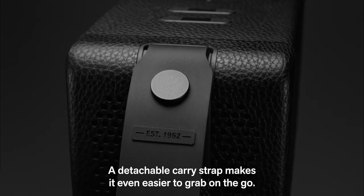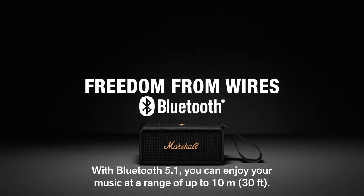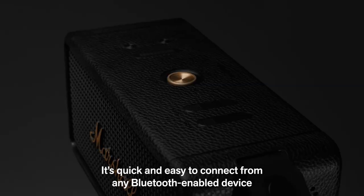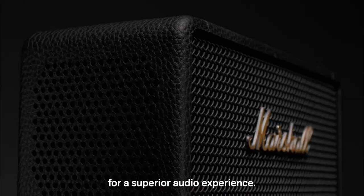A detachable carry strap makes it even easier to grab on the go. With Bluetooth 5.1, you can enjoy your music at a range of up to 10 metres, 30 feet. It's quick and easy to connect from any Bluetooth-enabled device for a superior audio experience.